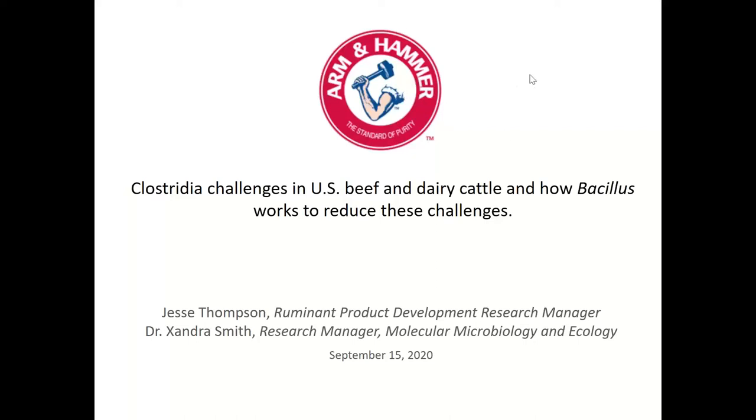Good morning and welcome to Armand Hammer's ruminant seminar series. Today we have Jesse Thompson and Dr. Zandra Smith presenting on Clostridial Challenges in U.S. Beef and Dairy Cattle and how Bacillus works to reduce these challenges. We will be recording the seminar, and you can submit questions through your chat box — we'll compile those and hold them until the end of the seminar.